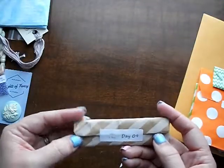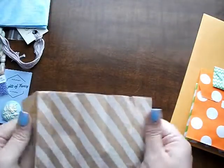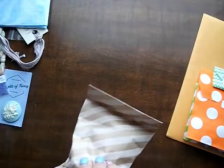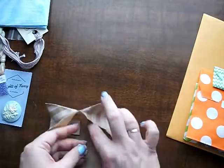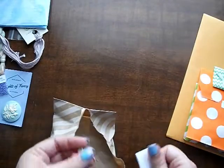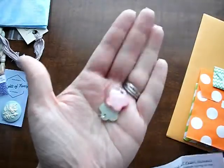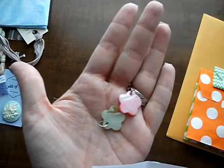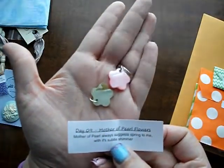Day 9. These are cute — Alice might steal these from me. Mother of Pearl flowers. Mother of Pearl always suggests spring to me with its subtle shimmer. Those are really pretty.